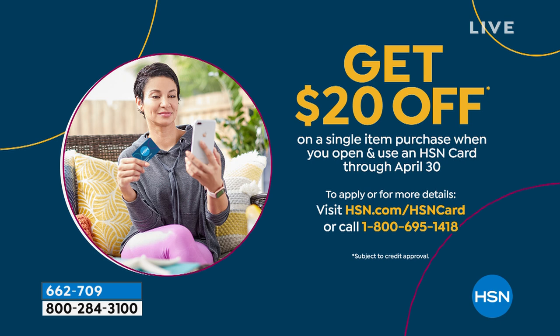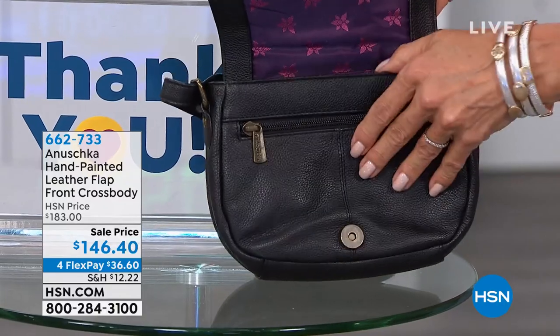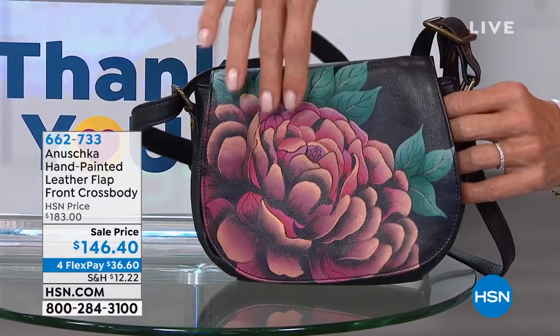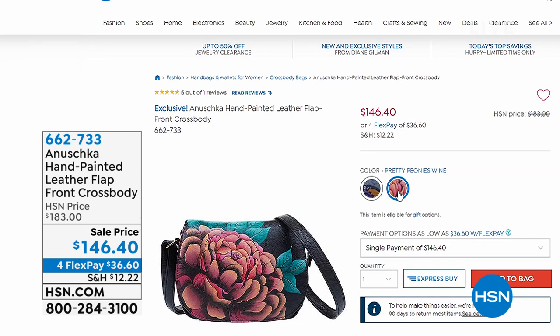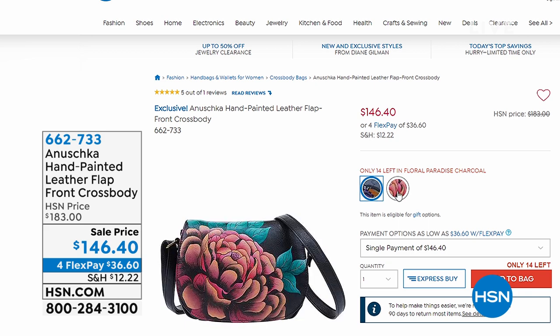Look at how cute this one is — it's a flap-style crossbody. I love the colors: a really beautifully, deeply saturated inside lining, signature to the line, inside zipper hidden by the flap. This is pretty peony and wine — there's about 40 of these available. Item 662733. That rose gold just pops against the black. Imagine that black with the rose gold — it is going to be so striking. You absolutely should get that home.